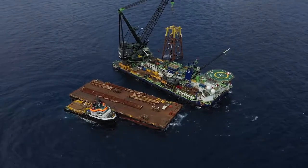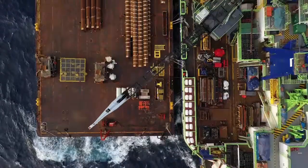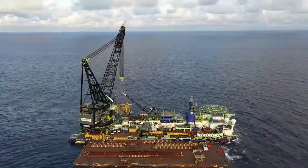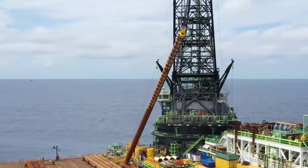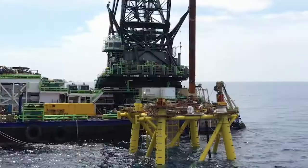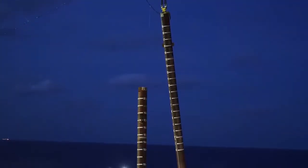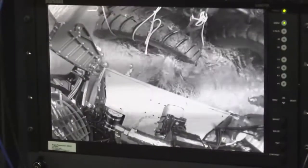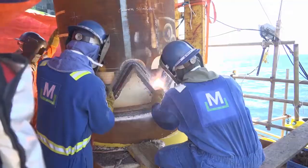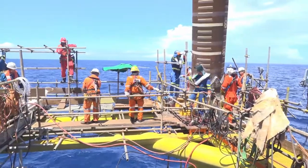Weighing approximately 1,000 metric tons, the Larak jacket, piles, and conductors were loaded out from Lumut Fabrication Yard and over eight days were transported to the offshore site location on the Transportation Barge West C-98, towed by the tugboat Posh Assistant. Weighing approximately 500 metric tons, the Larak topside was loaded from Lumut Fabrication Yard and transported to the offshore site on the Transportation Barge EOS-281, towed by the tugboat Swiber Challenger.